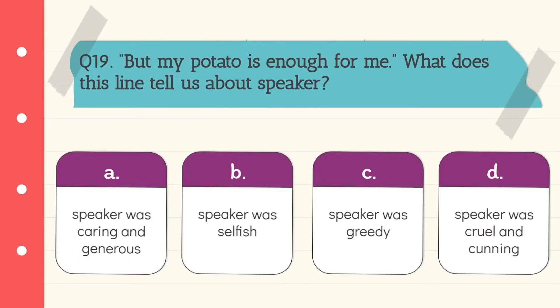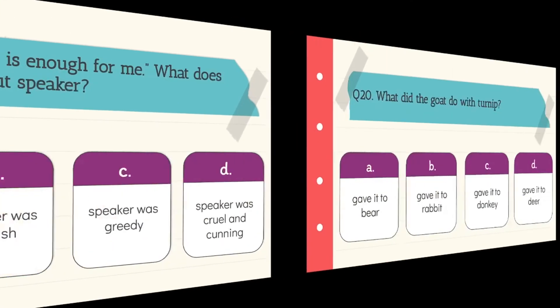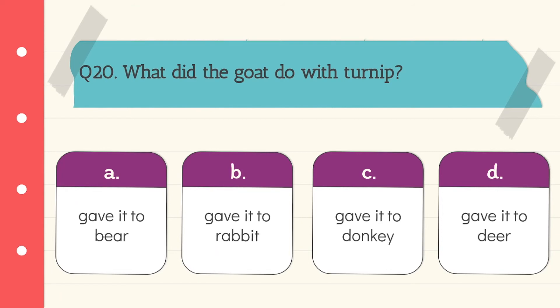Question 19: 'But my potato is enough for me.' What does this line tell us about the speaker? The speaker is caring and generous. Option A is the correct answer. Question 20: What did the goat do with the turnip? He gave it to the deer.